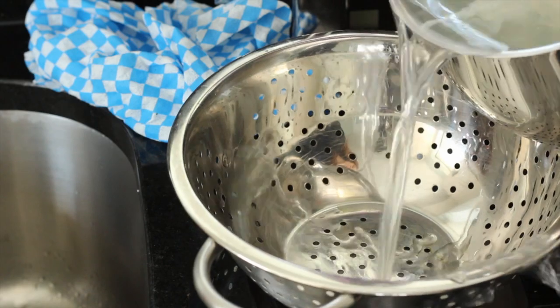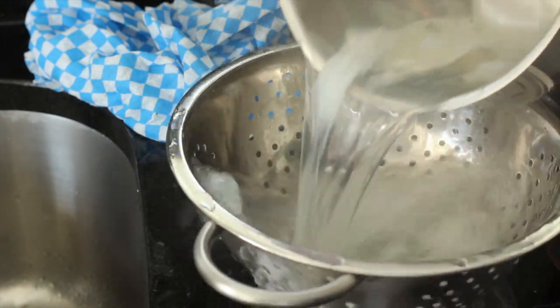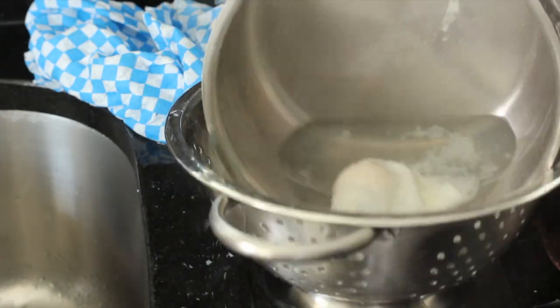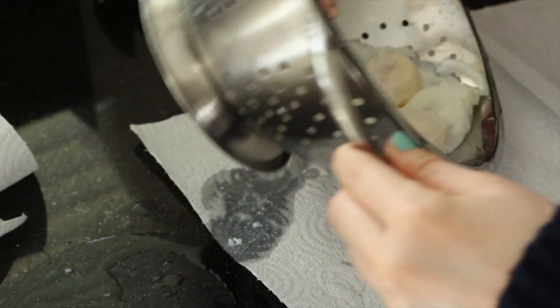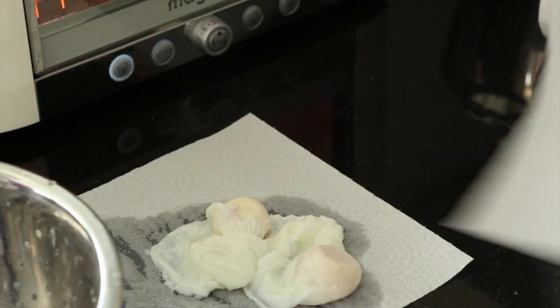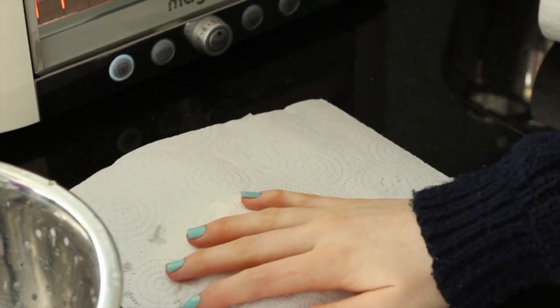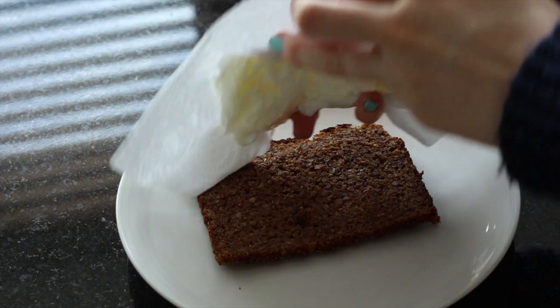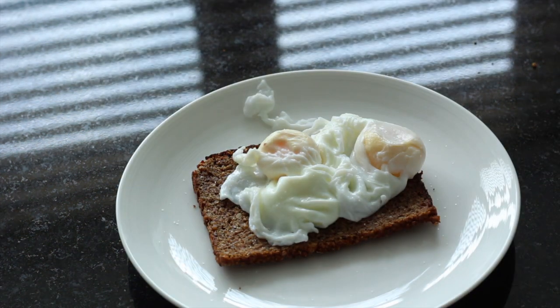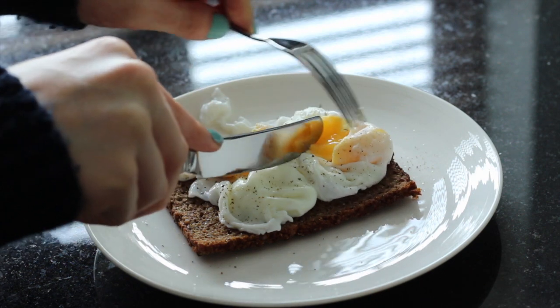Once the eggs are cooked I carefully drain them out into a colander, then I place the eggs onto a piece of kitchen roll and pat them dry. Then I get my plate and my piece of rye bread and place the eggs on top. I season with salt and pepper, and then this delicious nutritious breakfast is ready to eat.